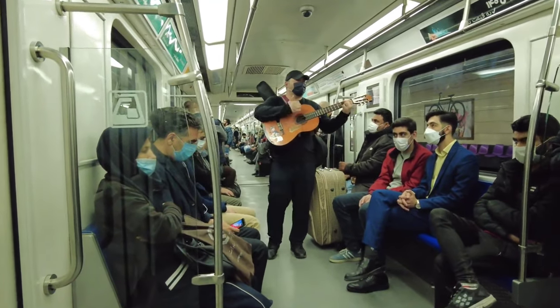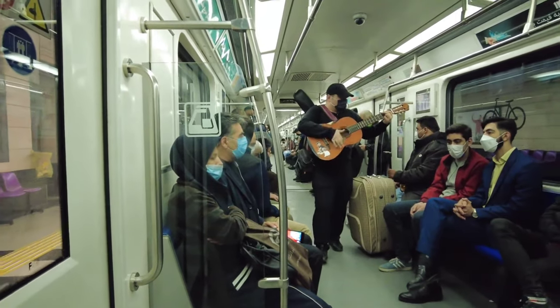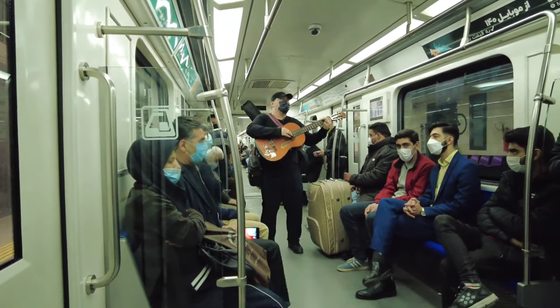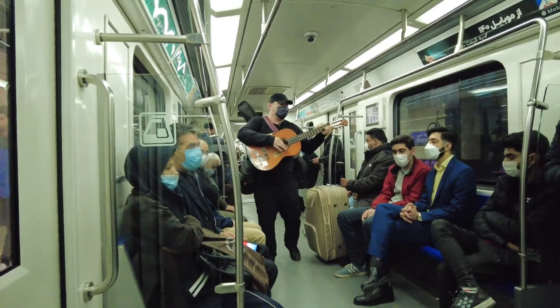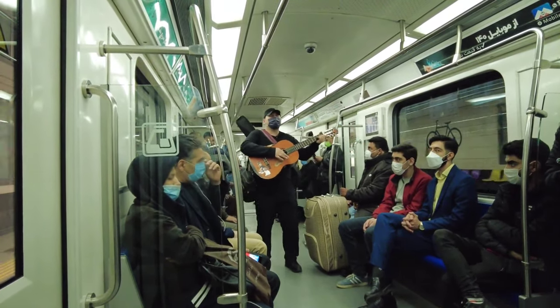If you talk about music, it is very popular among all Iranian people. You will find a lot of musicians in different streets, in different metro stations — inside the metro and outside the metro — and they sing very beautiful and awesome songs.